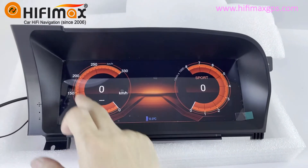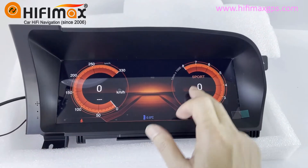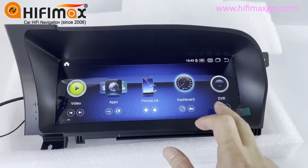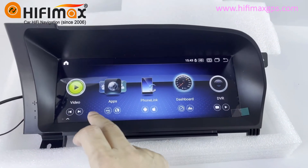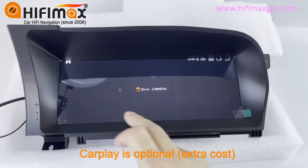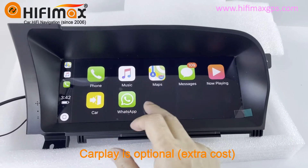Dashboard — it has three modes for the dashboard. DVR is optional, and this model can enable the built-in CarPlay here. Just like this.